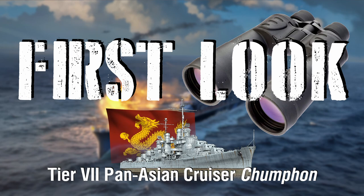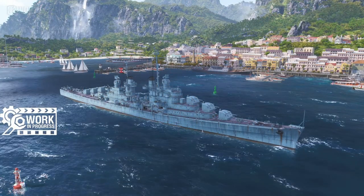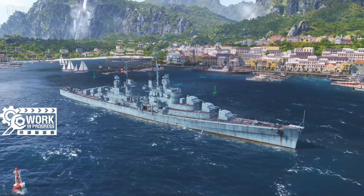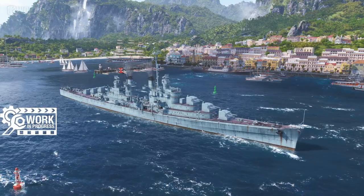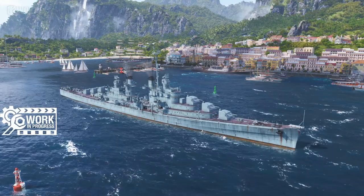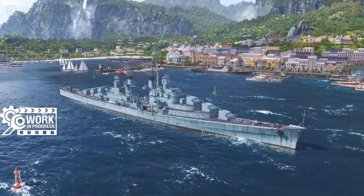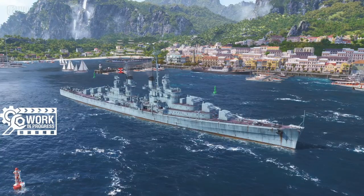Ladies and gentlemen, boys and girls, worshippers of all ages, welcome to YouTube. My name is SeaRaptor and today we're continuing our first look at the new forthcoming Pan-Asian cruiser line. I'm mispronouncing the ship name and I'm sorry — this is going to be an area throughout this line where I won't do well. So mock me in the comments. I'm used to it.